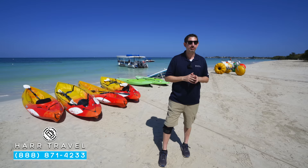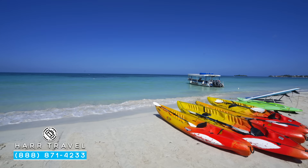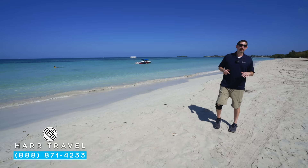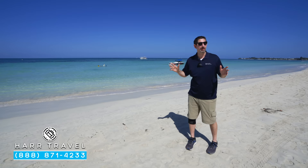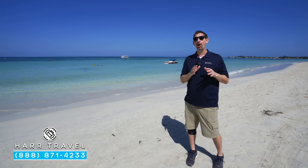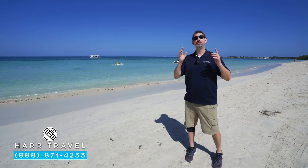Usually you have a lower price and then they nickel and dime you every single time. But what Beaches and Sandals believes in is including just about everything that your family is going to love. They also include water skiing and wakeboarding — they provide the boat, they provide the equipment, and of course they have life jackets for the kids and adults of all different sizes. Now there are a few upgrade options if you want to do snuba or night dives, things like that. But it's so incredibly awesome that they include all of that. If that's what your family loves, you're going to enjoy your time here at Beaches Negril and this incredible Seven Mile Beach.